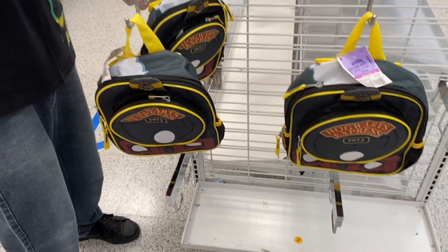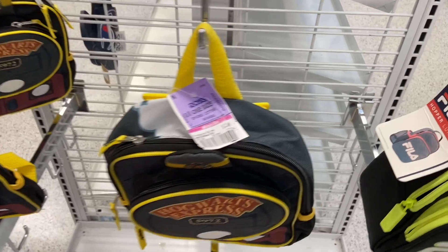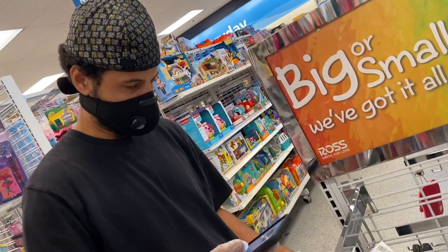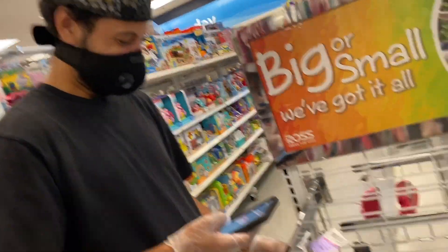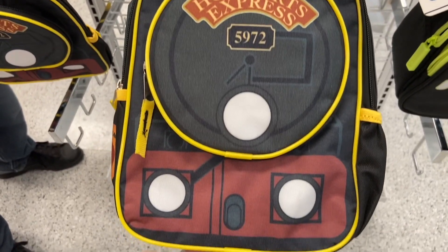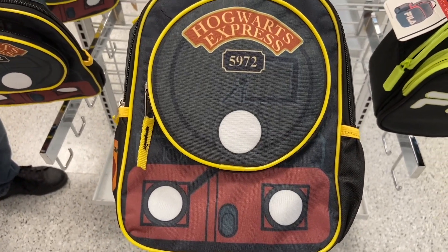We are at Ross and we found some Harry Potter stuff to go with those Harry Potter shorts at Walmart that my husband's going to wear to Universal. Okay, so this is the Hogwarts Express — that's the train.